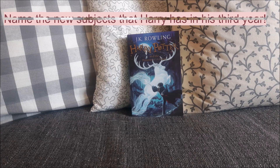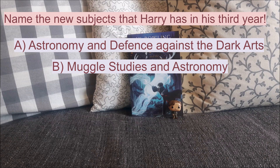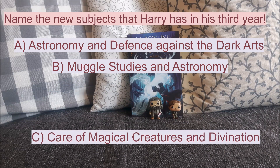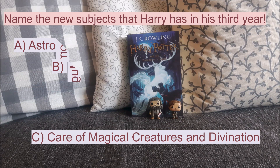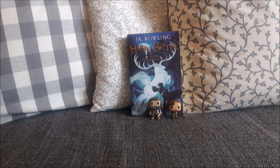The first question is: name the new subjects that Harry has in year 3. The correct answer is C — his new subjects are Care of Magical Creatures and Divination. The other subjects listed are also subjects at Hogwarts, but for example, Muggle Studies is a subject that, out of Ron, Hermione and Harry, only Hermione takes — not Harry and Ron.